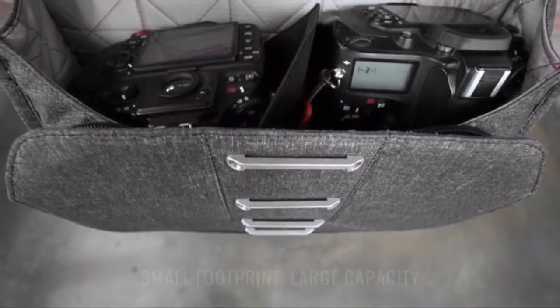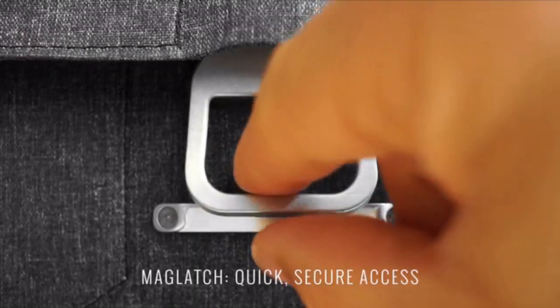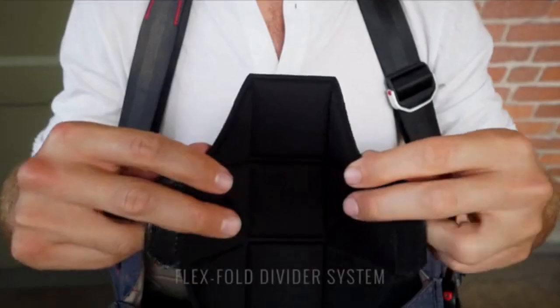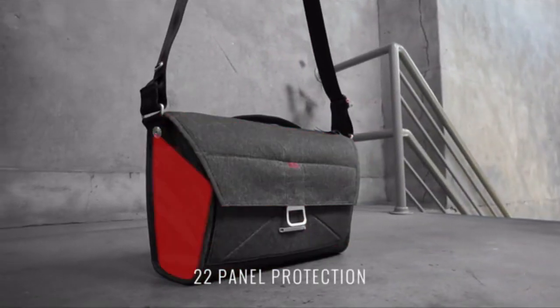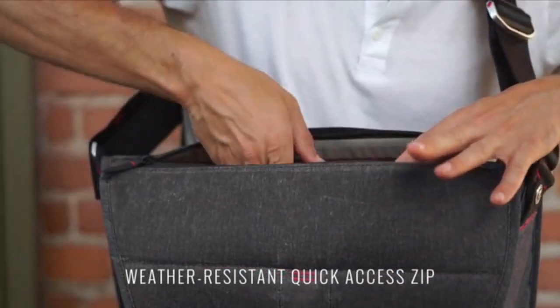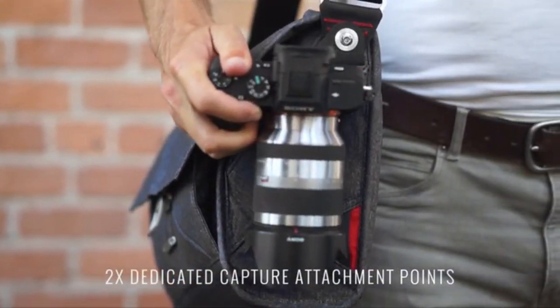So what makes an everyday bag? Sure, it holds cameras brilliantly — adaptably, safely, and accessibly — and it has the perfect spot for Capture.